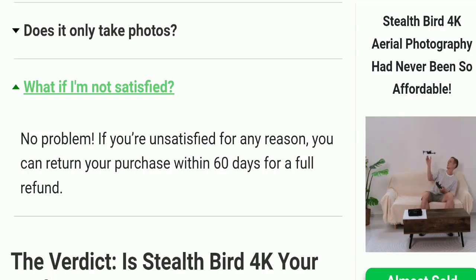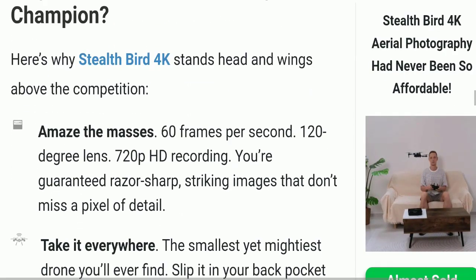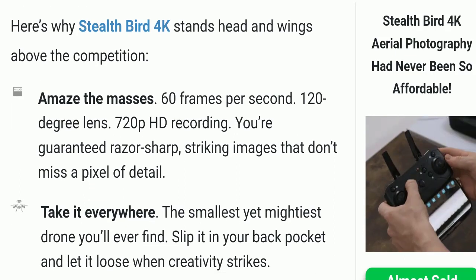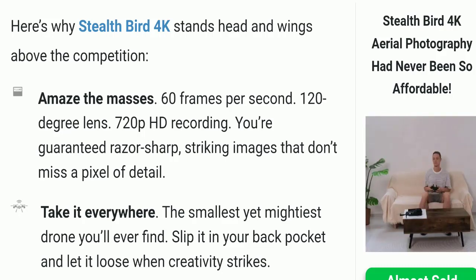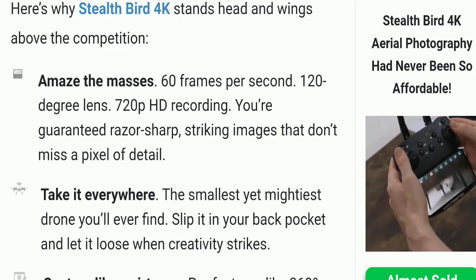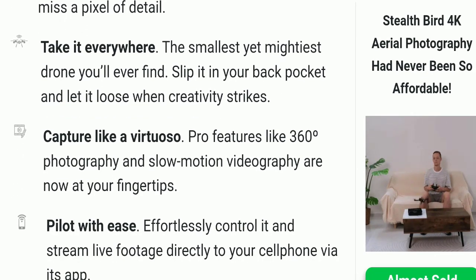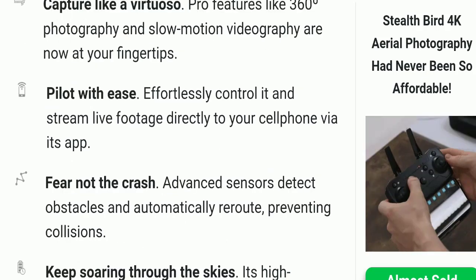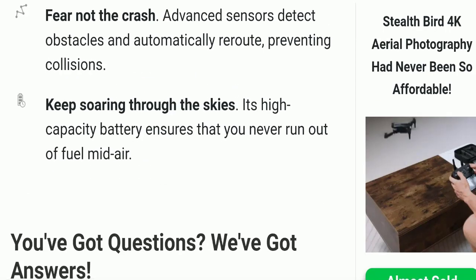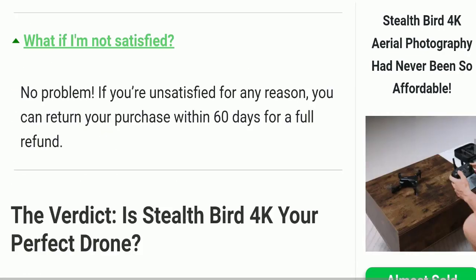Regarding the Stealth Bird Drone itself, this drone has amazed the masses. As you can see, it features 60 frames per second, a 120-degree lens, 720-pixel HD recording, and you are guaranteed laser-sharp striking images that don't miss a pixel of detail. You can take it everywhere, capture like a virtuoso, control it very easily with no fear of crashing, and keep soaring through the skies.